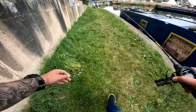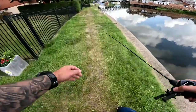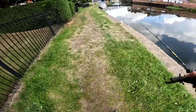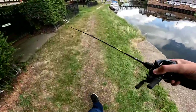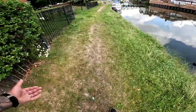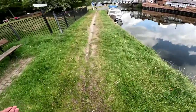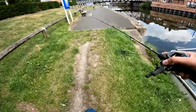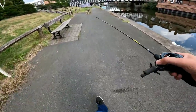Thanks so much for watching — it was one of those days: 10, 15, maybe 20 casts, and a new PB on one of my favorite species. I couldn't be happier than I am right now — I don't even want to fish any longer! Leave a like if you enjoyed the video, and I'll see you guys on the next one.